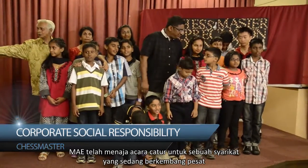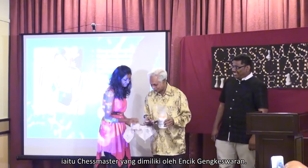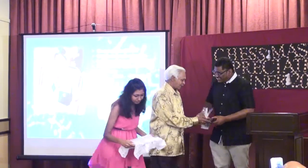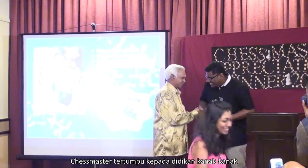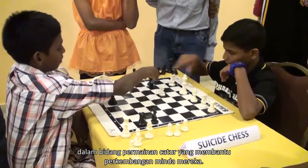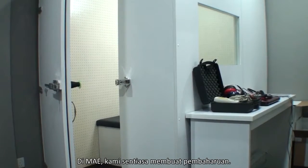MAE telah menaja acara catur untuk sebuah syarikat yang sedang berkembang pesat iaitu Chess Master, yang dimiliki oleh Encik Genghisperan. Chess Master tertumpu kepada mendidik kanak-kanak dalam bidang permainan catur yang membantu perkembangan minda mereka. Di MAE, kami sentiasa membuat pembaharuan.